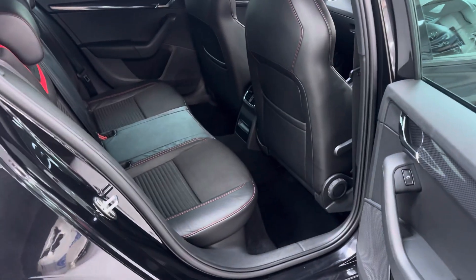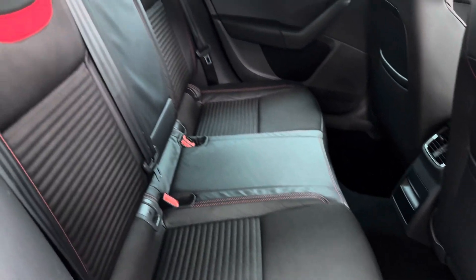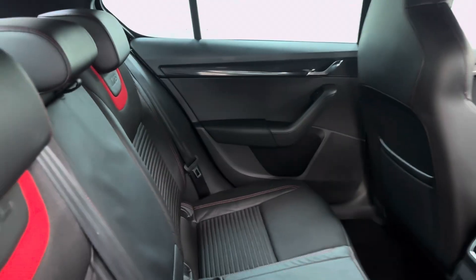Inside we've got the black part-leather VRS interior with red stitch — super condition — with your armrest, rear ISOFIX points, and of course rear electric windows.